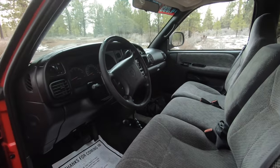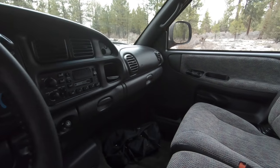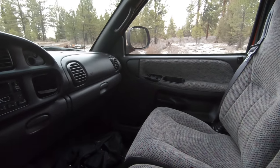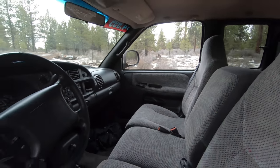Looking inside the Ram, you'll see that it's got a pretty nice overall interior — a huge improvement over the first generation. They did do a minor refresh to the second generation Ram interior in 1998, and that's what you're seeing with this vehicle.